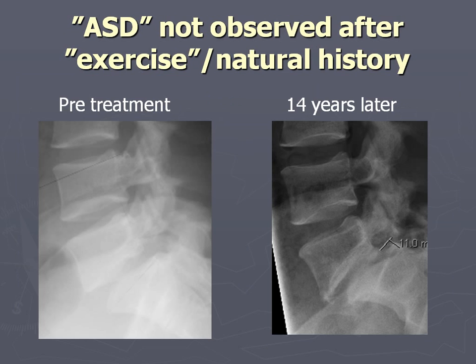We did not observe AST after exercise or natural history. In the exercise group they did some exercises for a year but over 10 years essentially nothing. Pre-treatment, and 14 years later, this is what we typically saw - you could measure a very slight decrease particularly in posterior disc height, but by eyeballing using the UCLA scale they look strikingly similar after long-term follow-up.